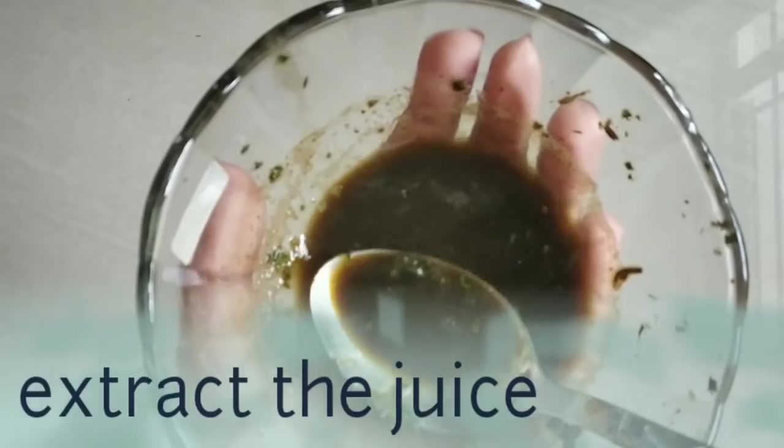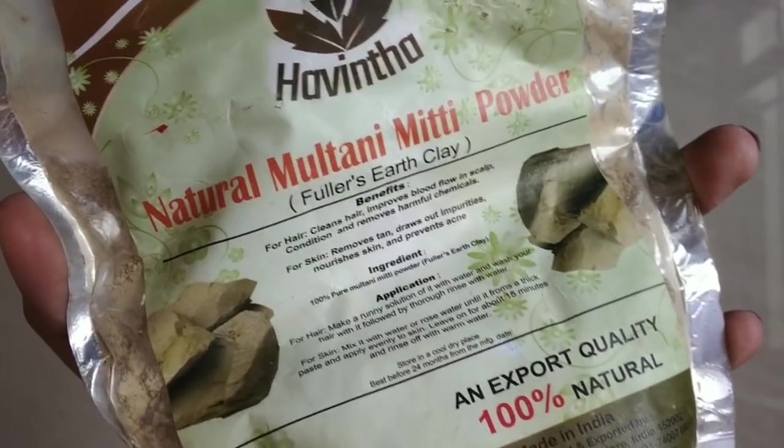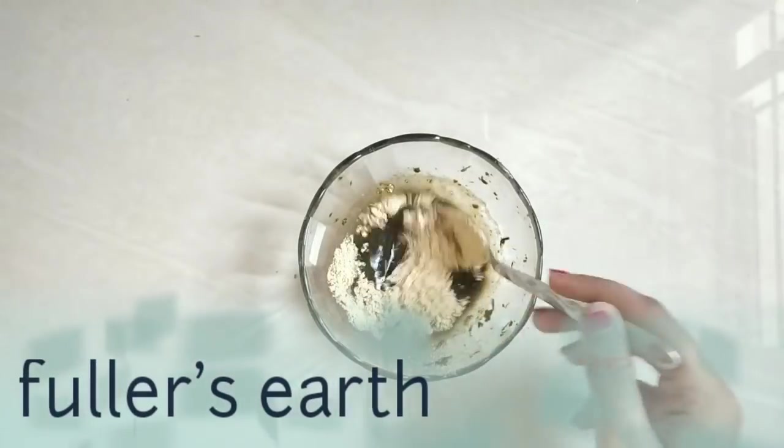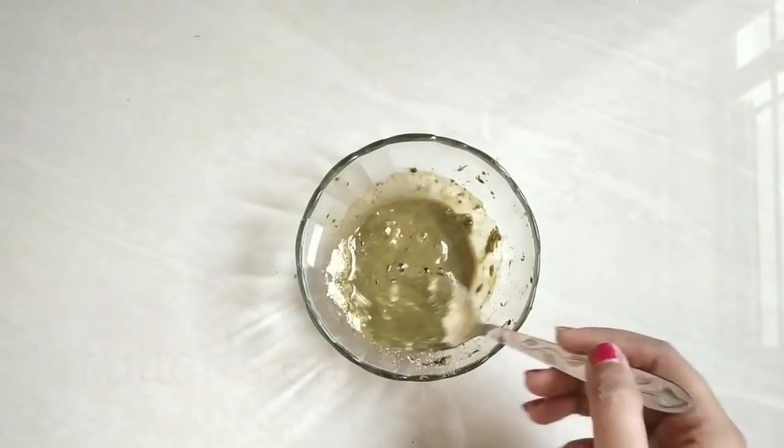You can add rose water or an ice cube. You can apply it every morning. The next ingredient is Havinta brand — you can use any brand. You can make it into a paste.